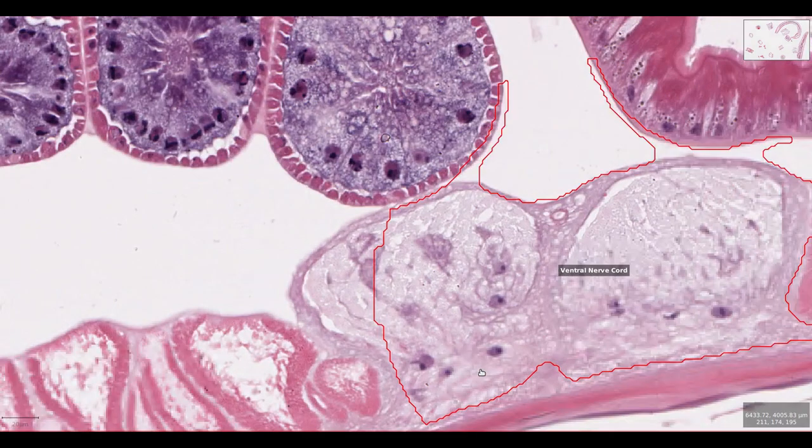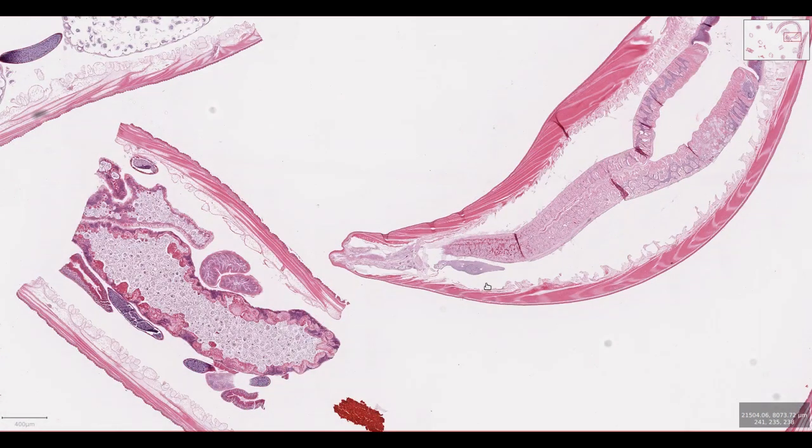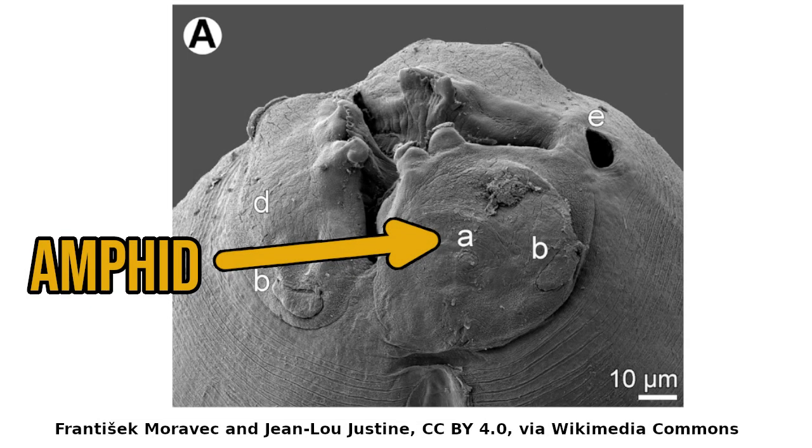These cell bodies give off processes which travel to the nerve ring or to a dorsal nerve cord via commissures. Nematodes have a sensory system which is mainly concentrated in the head and consists of a variety of sensors for heat, chemicals or touch. These are often located next to the mouth in two pits called amphids. The sensory neurons in front of the nerve ring send dendrites to connect with the receptors and axons which enter the nerve ring to connect with other neurons.